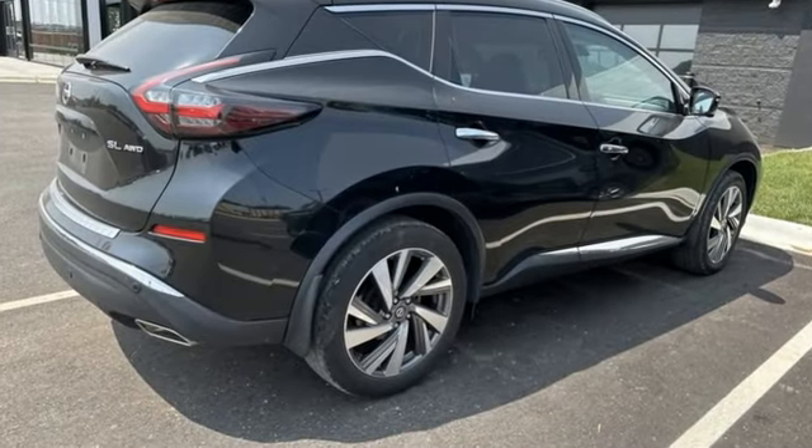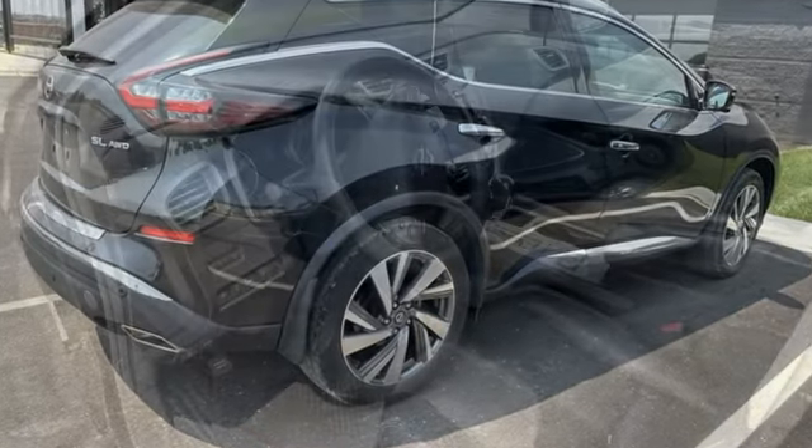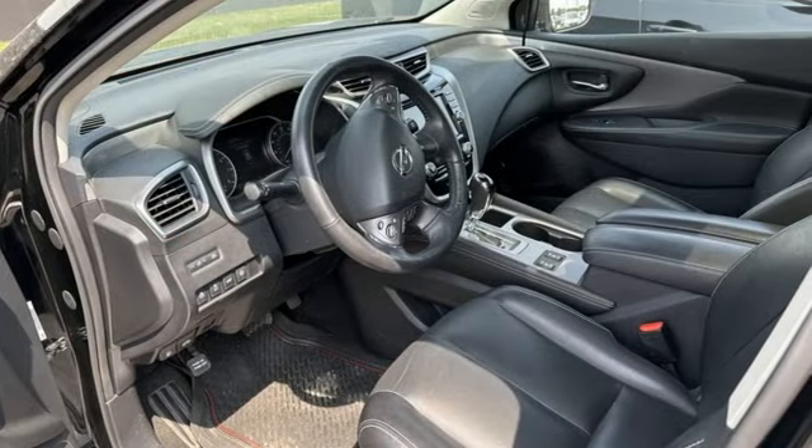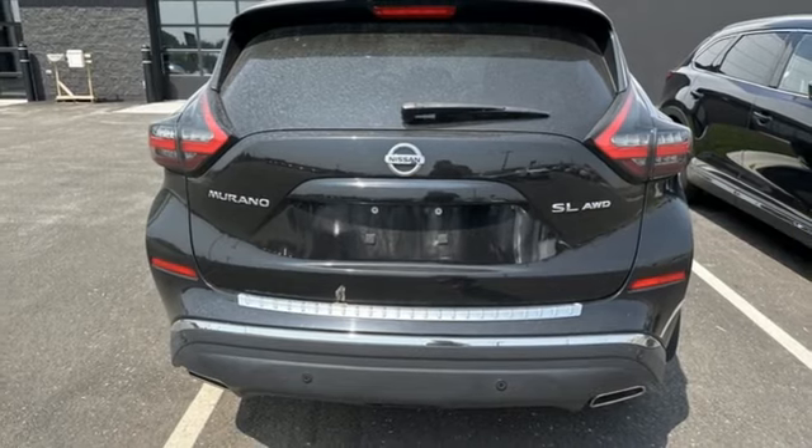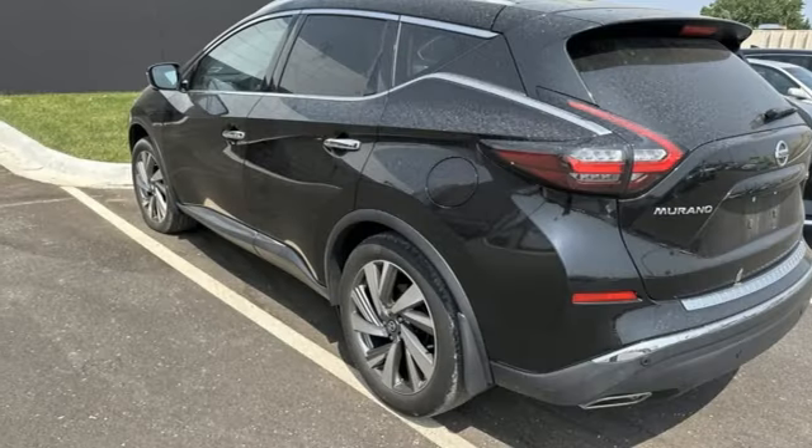Plus, it offers an exciting list of features: V6 engine, heated leather bucket seats, integrated navigation system with voice activation, and auto-dimming rear view mirror.